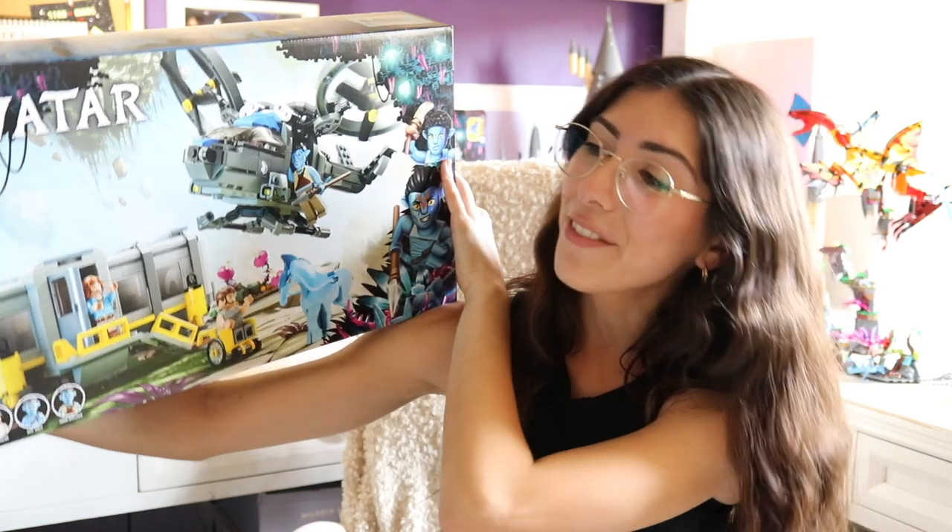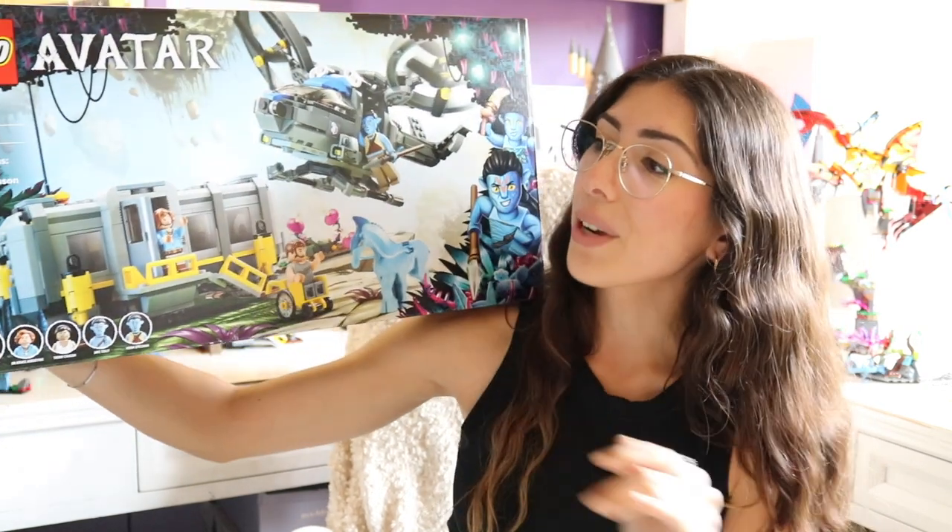Hey everybody, it's Nicole, and today we are going to be taking a look at another Avatar set. We are going to be looking at the legendary floating mountains of Pandora. So that means we are taking a look at set 75573, the Floating Mountains Site 26, and RDA Samson.